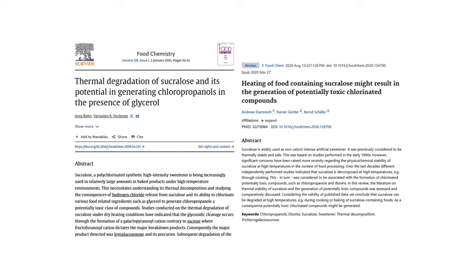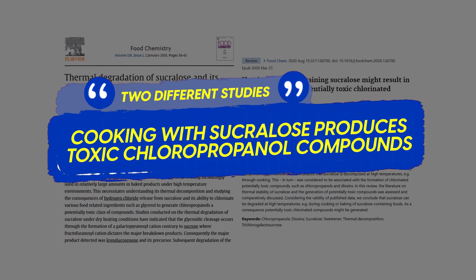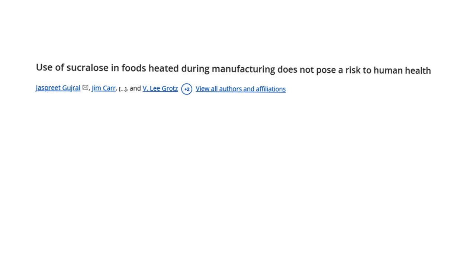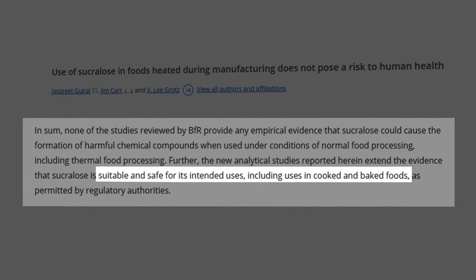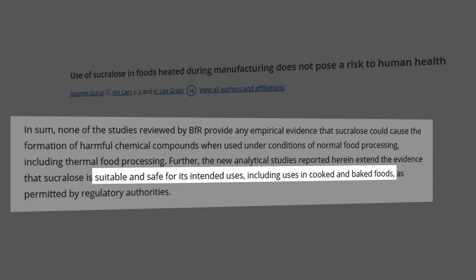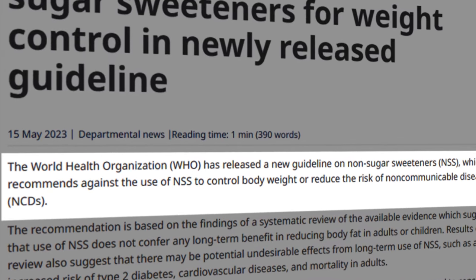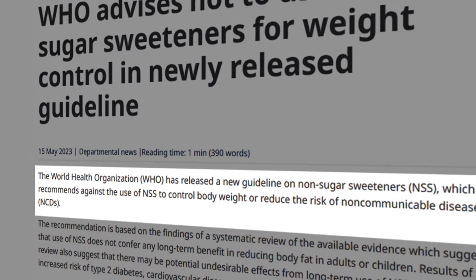Two different studies found that cooking with sucralose produces toxic chloropropanol compounds. Yet when the world's largest sucralose producer funded a follow-up study, they found it suitable and safe for its intended uses, including cooking and baked foods. Our conclusion: we agree with the World Health Organization's 2023 announcement advising against the use of artificial sweeteners.